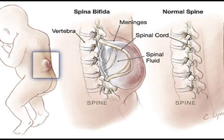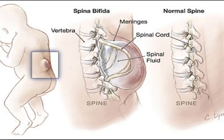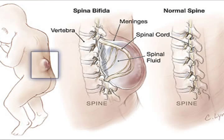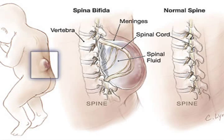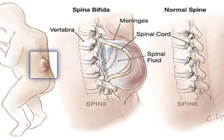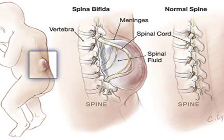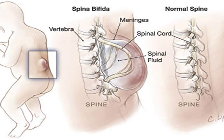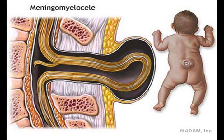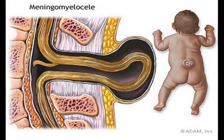Spina Bifida occurs during the third and fourth weeks of pregnancy when a portion of the fetal spinal cord fails to properly close. As a result, the child is born with a part of the spinal cord exposed on the back. Although scientists believe that genetic and environmental factors may act together to cause Spina Bifida, 95% of babies with Spina Bifida are born to parents with no family history.